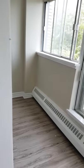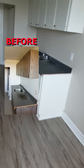This is the living room. Walk through into the dining. This is the kitchen area.